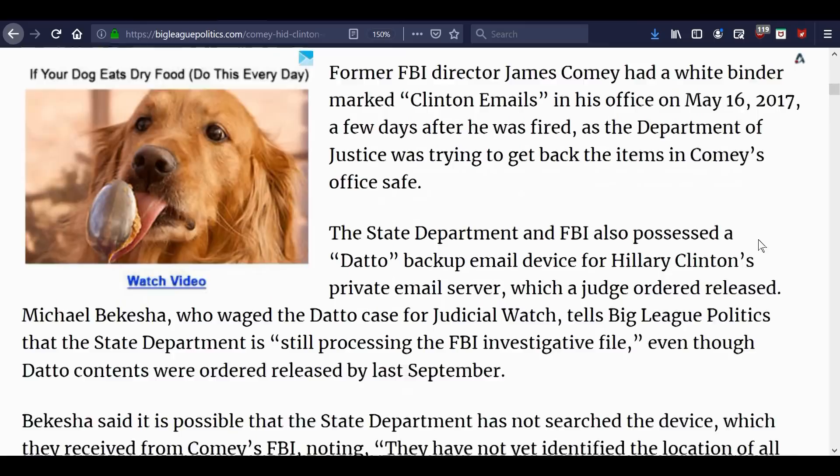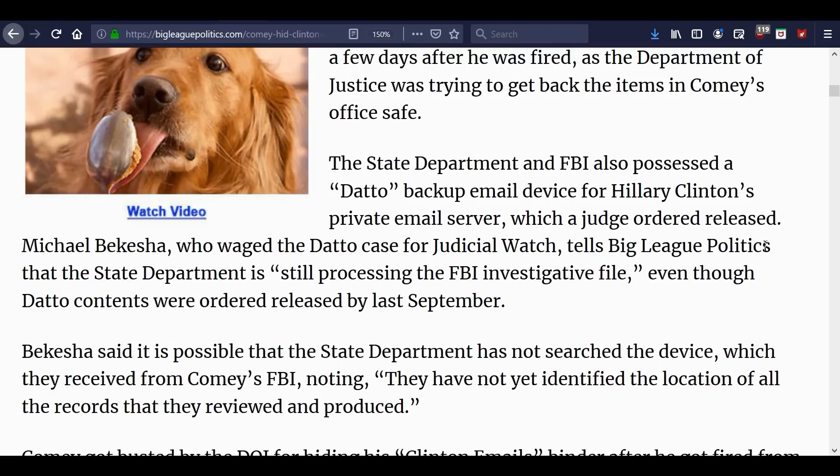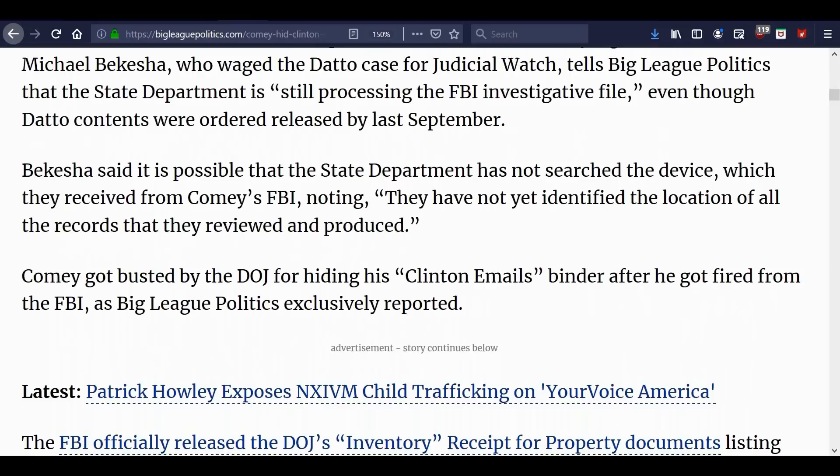The State Department and FBI also possessed a Datto backup email device for Hillary Clinton's private email server, which a judge ordered released. Michael Bakesha, who waged the Datto case for Judicial Watch, tells Big League Politics that the State Department is still processing the FBI investigative file, even though Datto contents were ordered released by last September. It's possible the State Department has not searched the device, as they have not yet identified the location of all the records reviewed and produced.